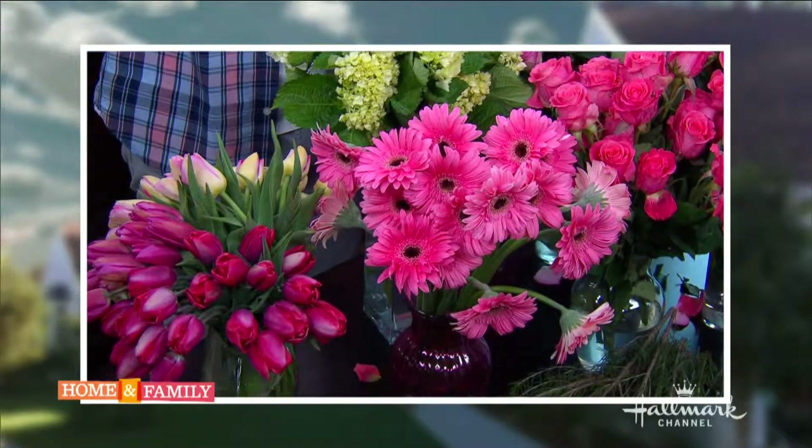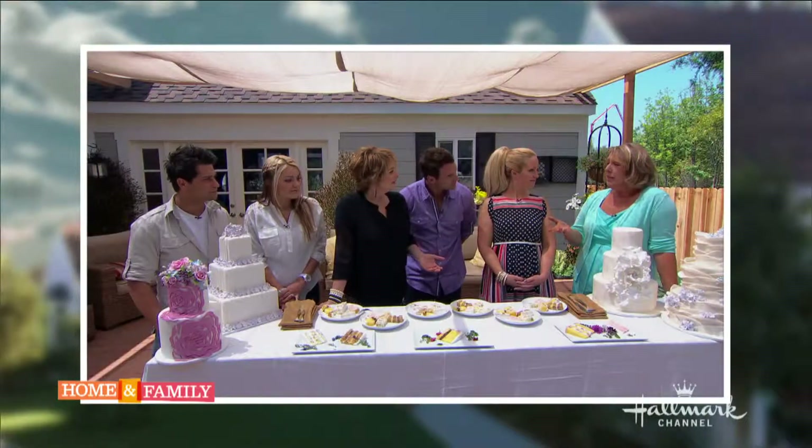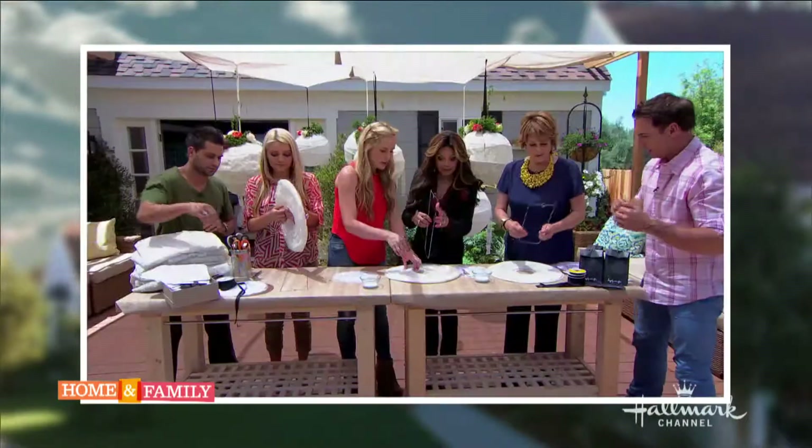Michael Gaffney stopped by to help Gabby and Charlie find the perfect flowers for the wedding. David's Bridal helped the moms choose their dresses, and no wedding would be complete without the cake.